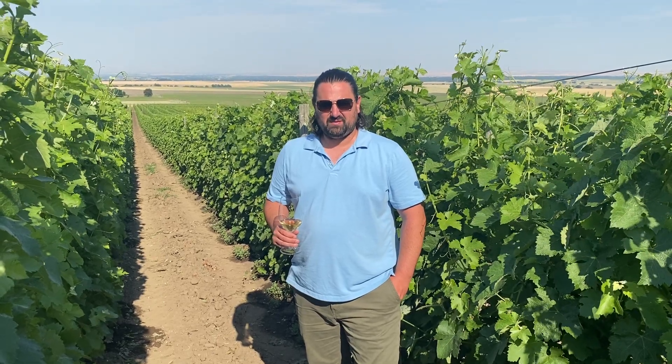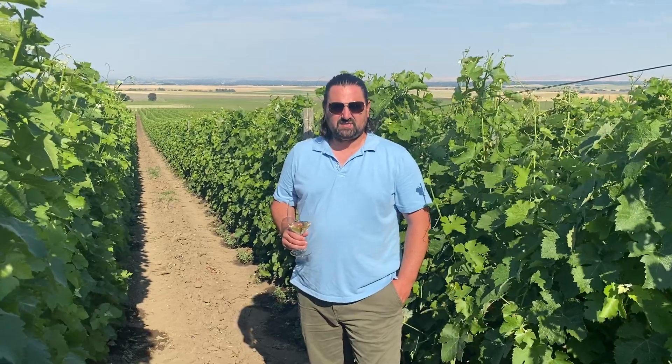Hi, Matt Rhine-Van here, the winemaker and wine grower for Rhine-Van Family Vineyards. We are sitting here at the Foothills Vineyard. It's about 1,600 feet elevation. It's a beautiful location to grow Syrah and Viognier, and today we're focusing on the 2013 Viognier, which is a wine that I really love to see where it's gone.